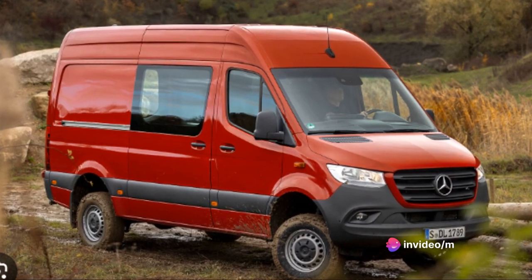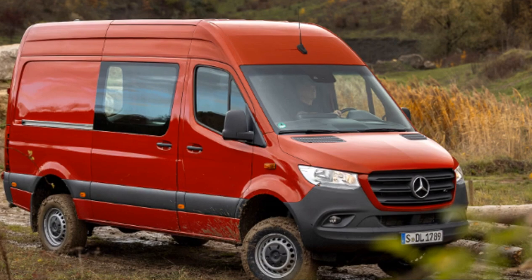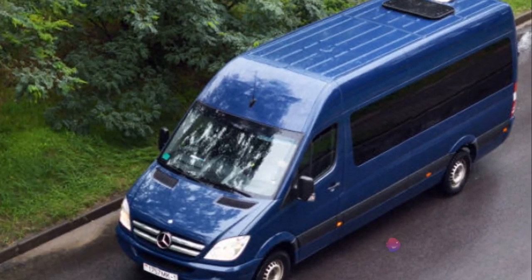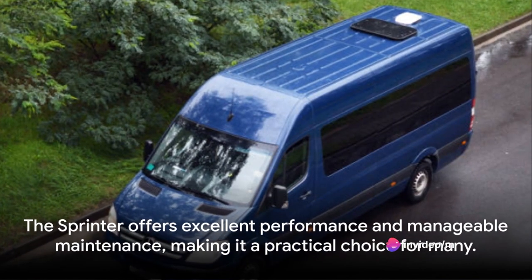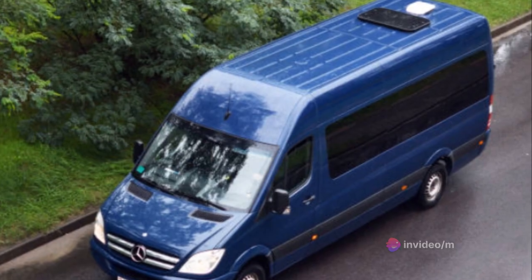In conclusion, the Sprinter's performance and maintenance are top-notch. Its ability to handle tough terrains, perform in various weather conditions, and its easy-to-manage maintenance make it a practical choice for many.